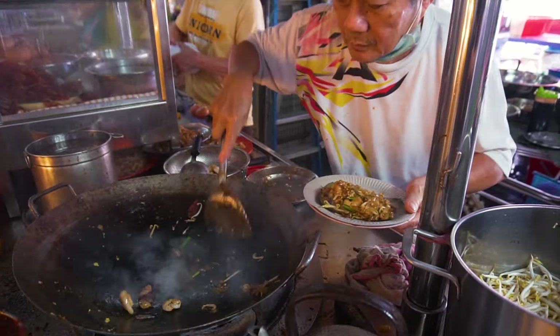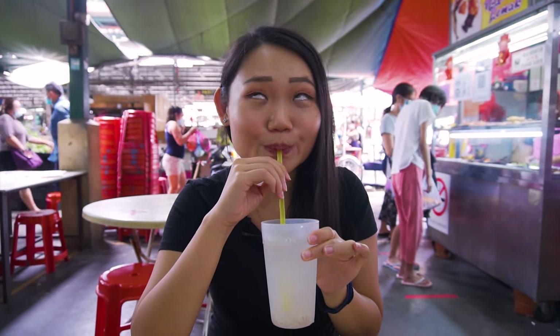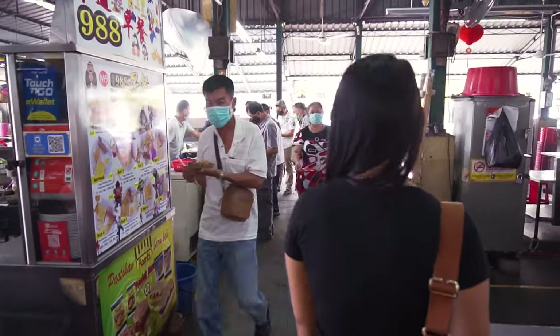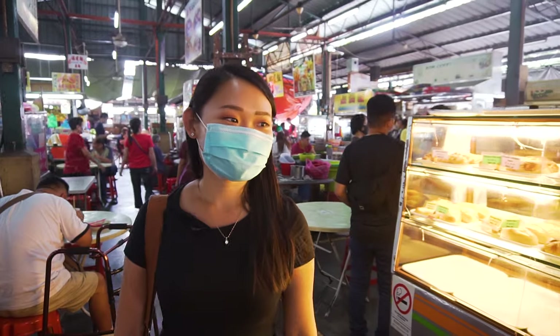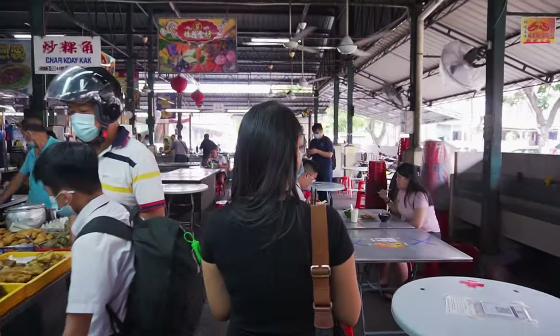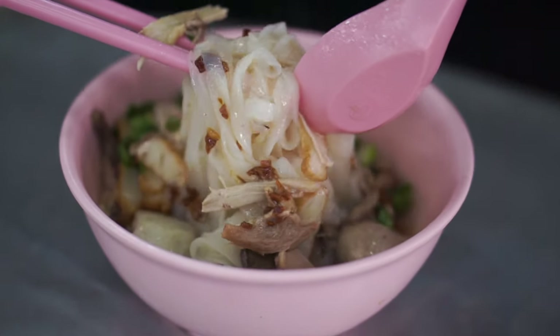On a hot day like this, I love to get my barley ice — so refreshing. As we get closer to lunch time, the crowd seems to be building up and we notice long queues are starting to form everywhere. The biggest attraction here has to be the massive food options — there's everything from light snacks, heavy meals, to desserts.